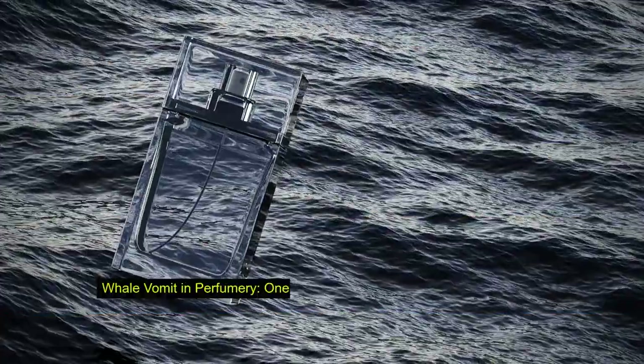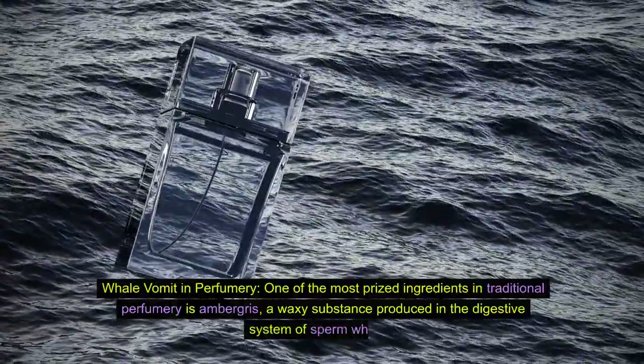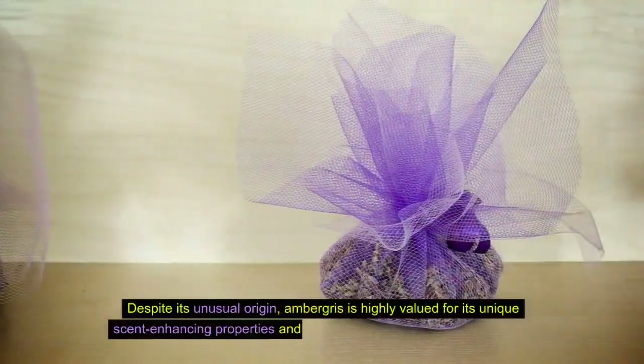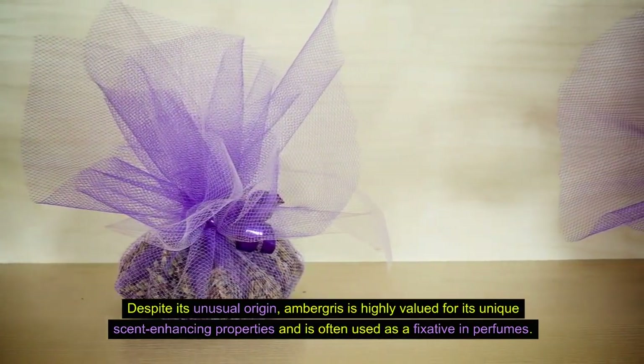Fact 3: Whale vomit in perfumery. One of the most prized ingredients in traditional perfumery is ambergris, a waxy substance produced in the digestive system of sperm whales. Despite its unusual origin, ambergris is highly valued for its unique scent-enhancing properties and is often used as a fixative in perfumes.